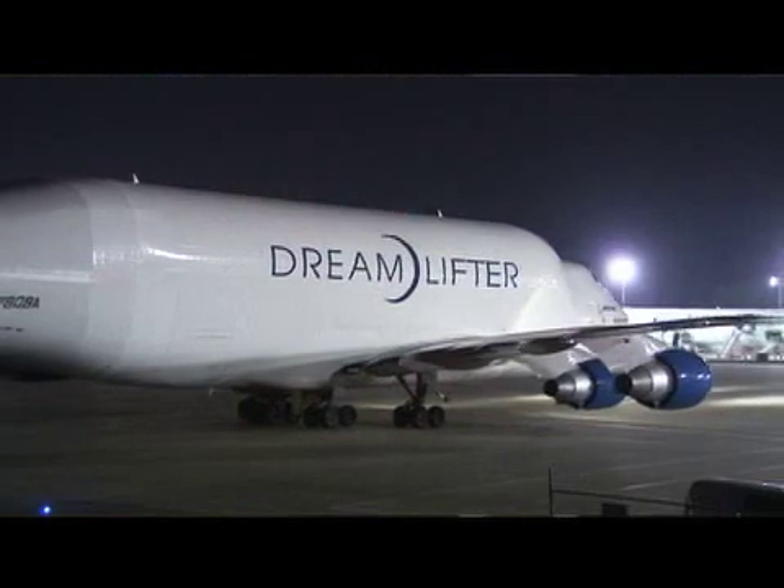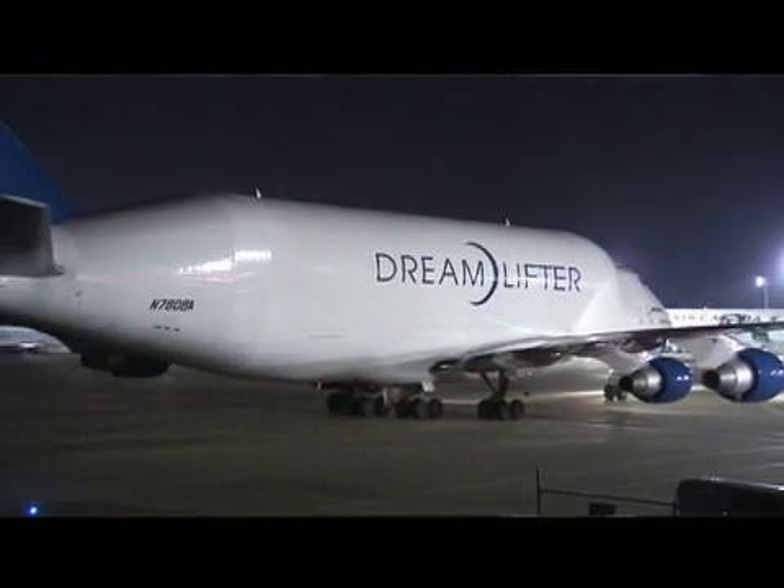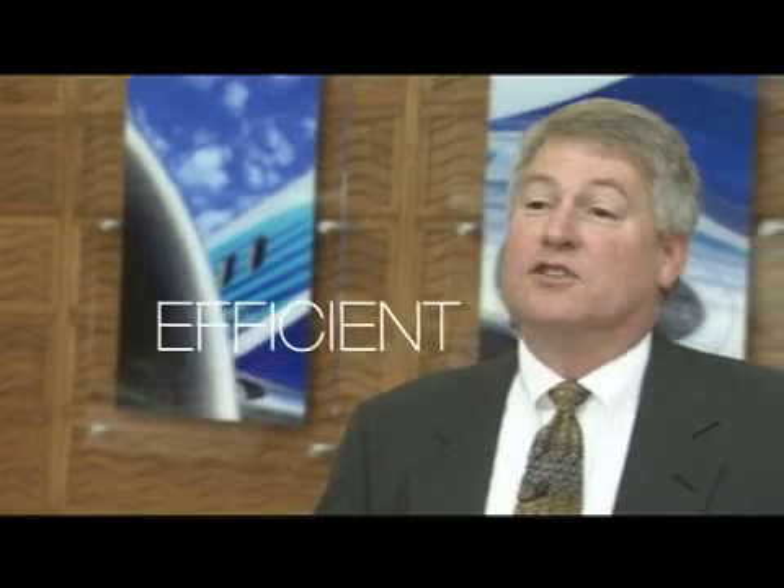That's what the 787 is all about, right? The airplane's efficient — it's fuel efficient, efficient for the environment, and it's also efficient to build.